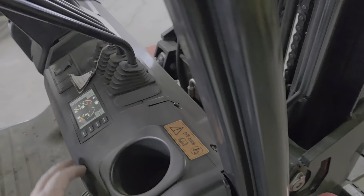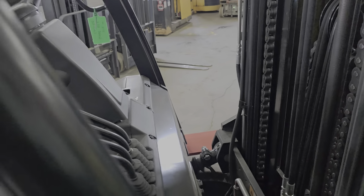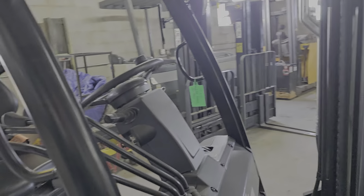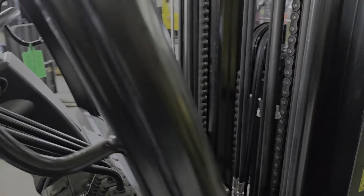Of course you have lights — there you go — and you have turn signals also. That's the gear lever, and there's the turn signal.